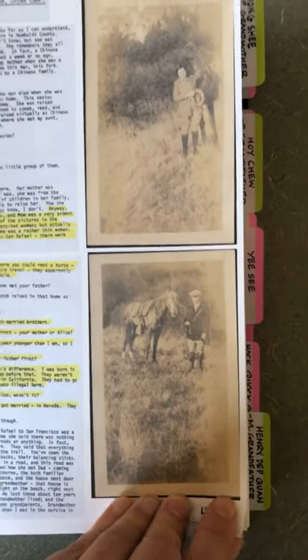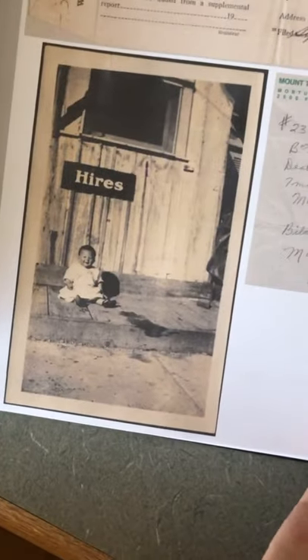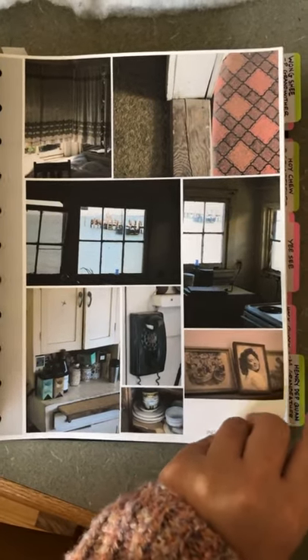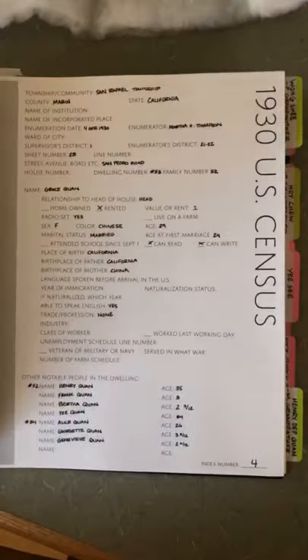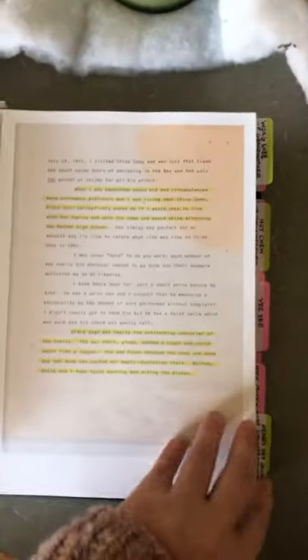These are my great-grandparents before they were married — they met while they were riding horses. These are their children, only one of whom is still alive. This is their daughter who passed — birth information, death information, and her burial. She passed as an infant. Here is my great-aunt Mildred, a map of where they lived at China Camp, and pictures from inside my great-grandmother's home — it's boarded up now. Once my grandmother's brother died, we lost access to the house, but it's still there. This is when my great-grandmother tried to shoot my great-grandfather — again, I really should write that book at some point.